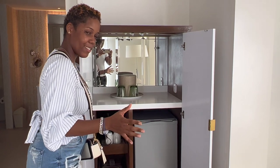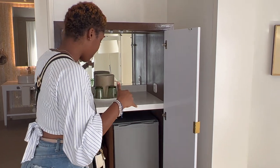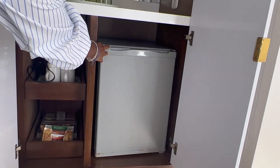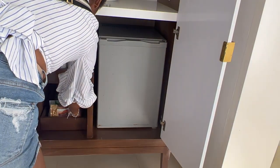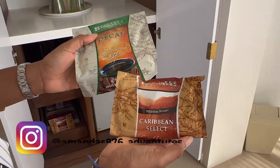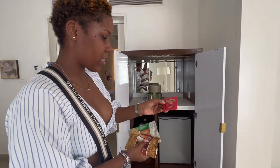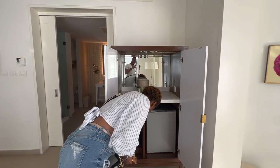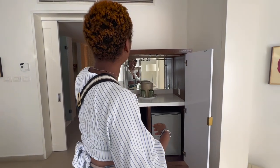The mini fridge area is not stocked, but they said if we want it stocked we can call and they'll come and stock it. We also have a coffee maker. We got coffee — and tea as well. It's not like they only have coffee; they have both. And that's it — that is the room.